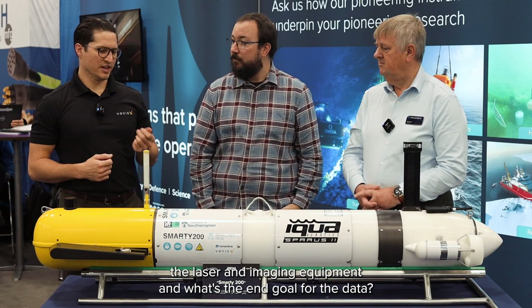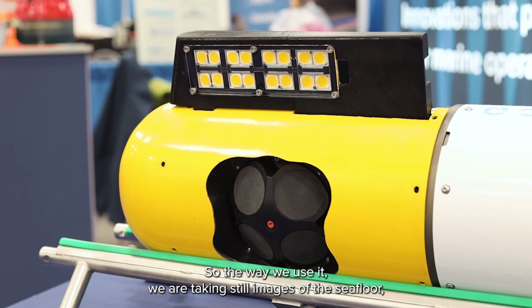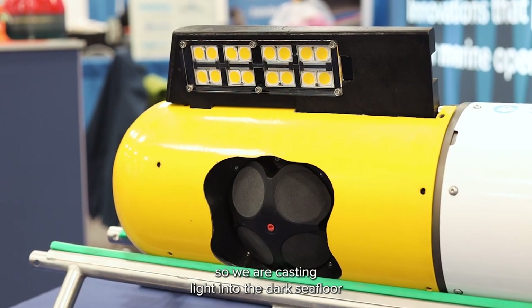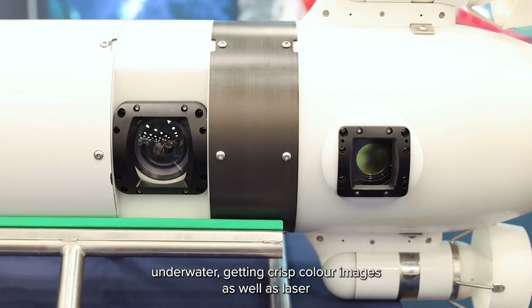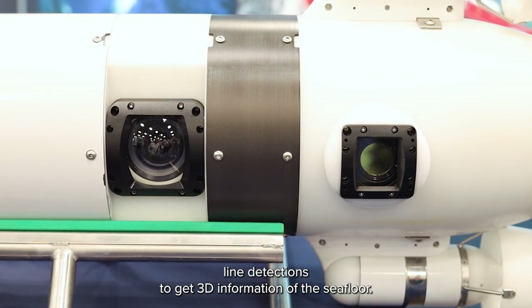So Miguel, how are you using the laser and imaging equipment and what's the end goal for the data? So the way we use it, we have taken strobe images of the sea floor — casting light into the dark sea floor underwater — getting crisp color images as well as laser line detections to get 3D information of the sea floor.